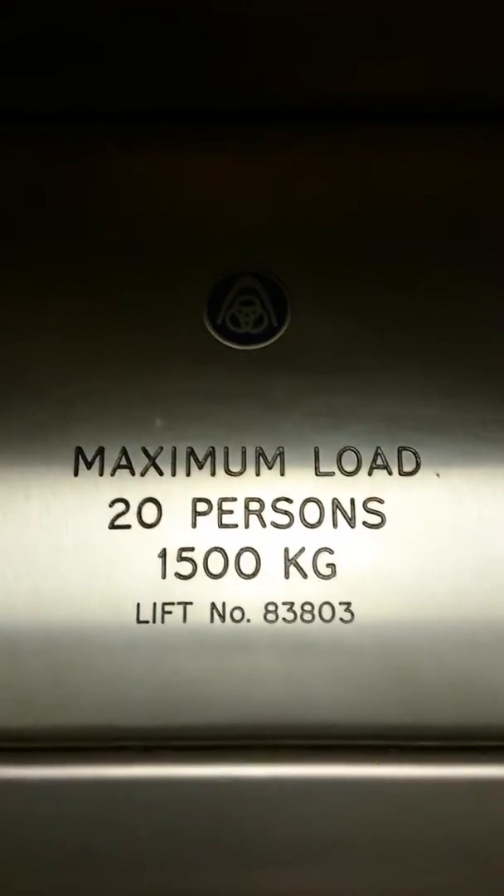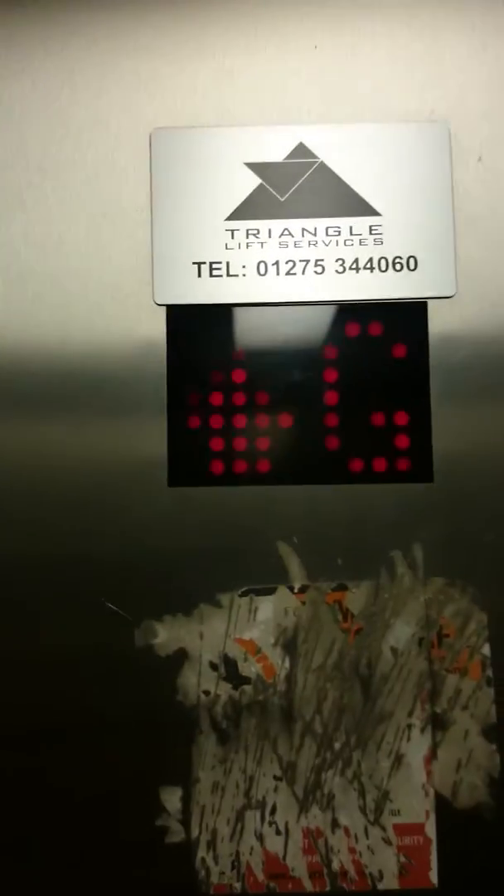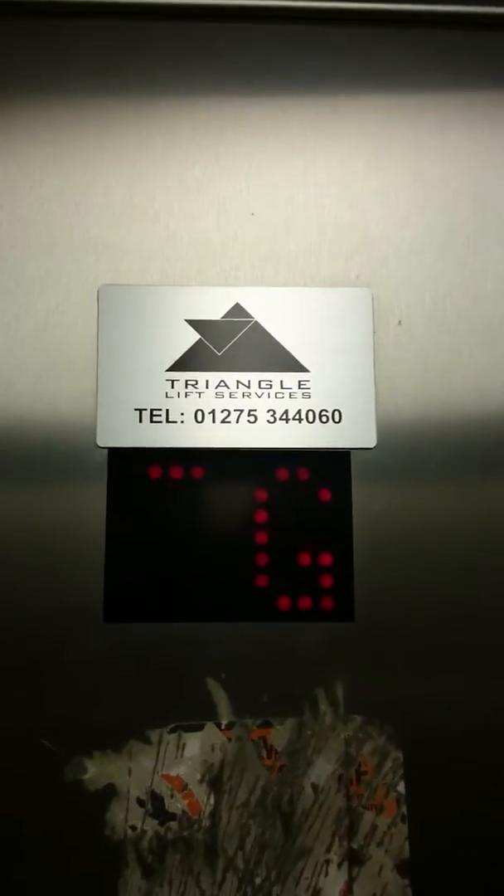It's a Thyssen Krupp elevator, capacity 20 persons, 1500 kilos, maintained and modernised by Triangle Lift Services.